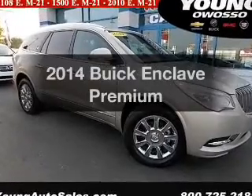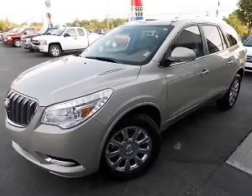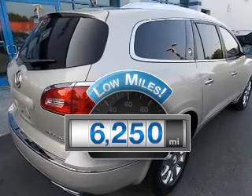Presenting the 2014 Buick Enclave. Travel the roads in style and comfort in this great vehicle. Why worry about high mileage? Choosing a ride with lower mileage is the right choice for your busy life.